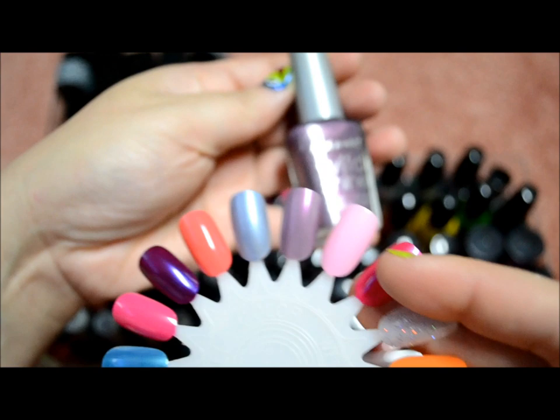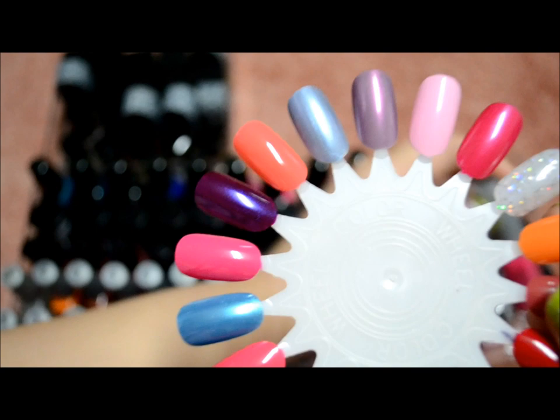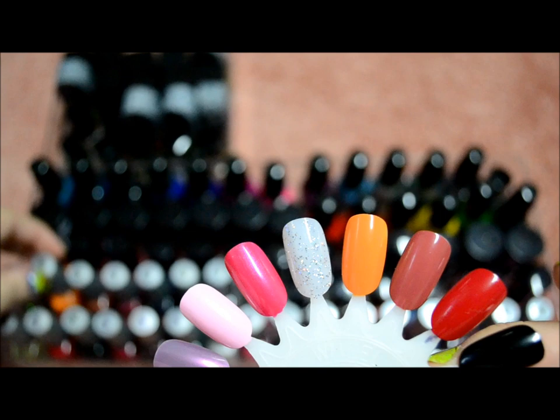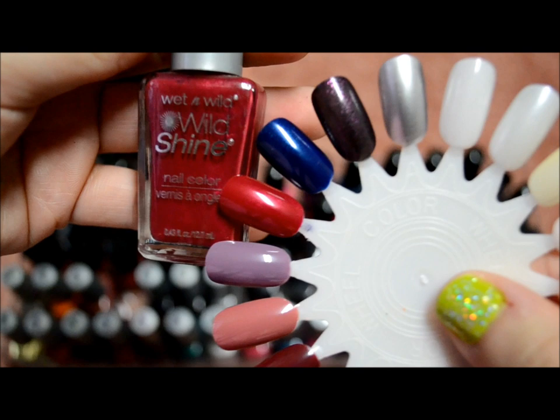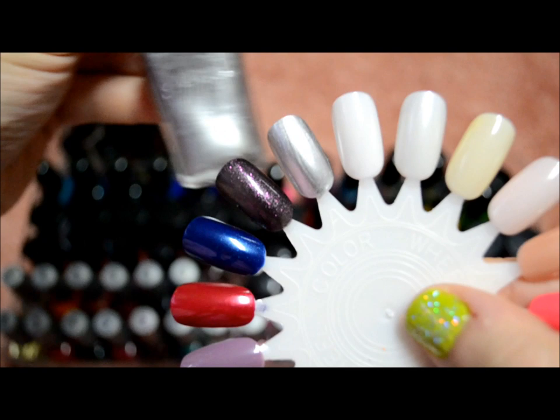Rain Check, Wild Card, Tickled Pink, Lady Luck, Kaleidoscope — usually used as a top coat — Sunny Side Up, Casting Call, Jezebel, Blue Moon, Night Prowl, and Metallica.